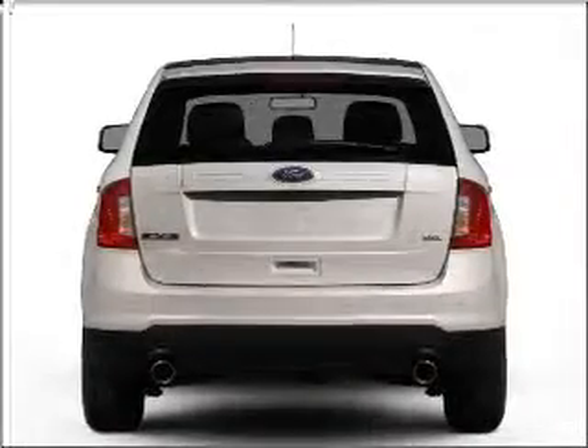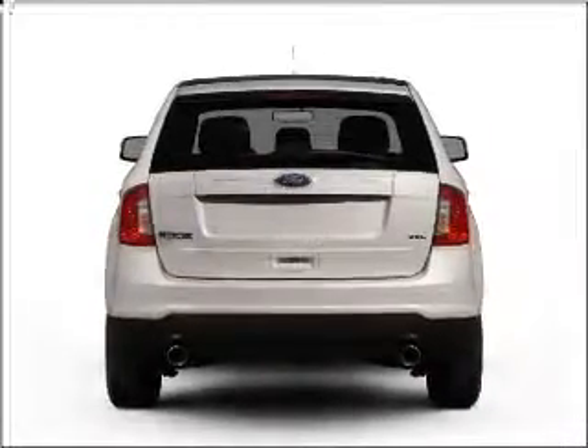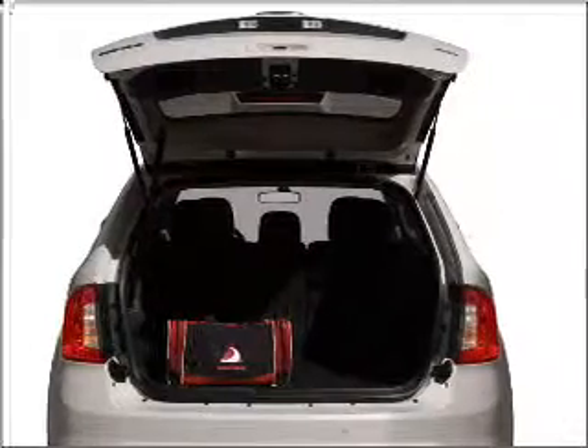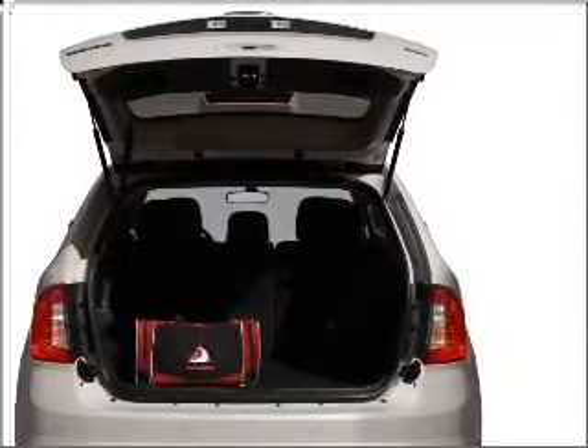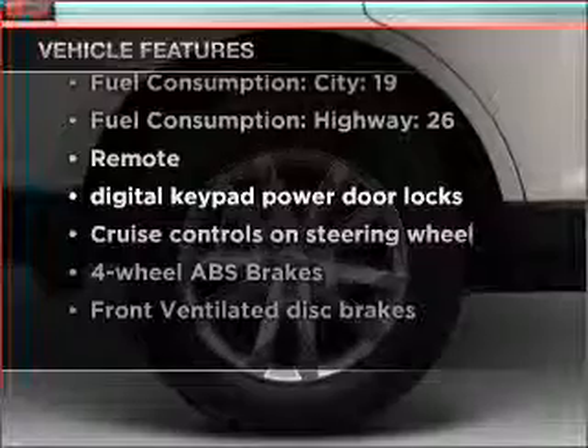With a solid six-cylinder engine that responds smoothly to its six-speed automatic transmission, stand out from the crowd with premium wheels. Anti-lock brakes help you bring your vehicle to a safe stop. Enjoy the flexibility of multi-zone temperature controls. And with these notable features, you won't want to miss out on the opportunity to own this amazing vehicle.